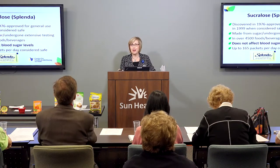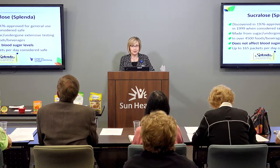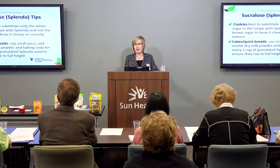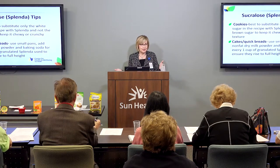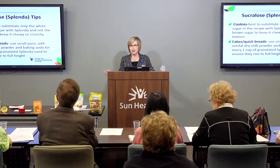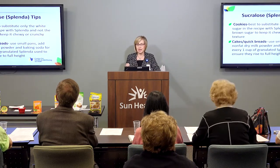Sometimes we think back to the 1970s when saccharin got a lot of negative press. I'm not recommending you eat 165 packets a day — I'd think there'd be other ways you'd want to get your calories and carbohydrates. Here are some tips for baking with Splenda.